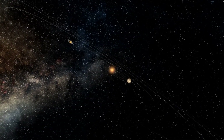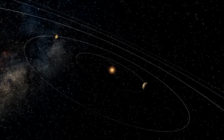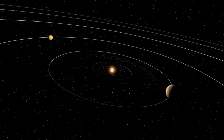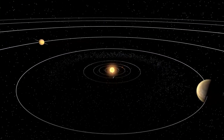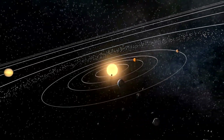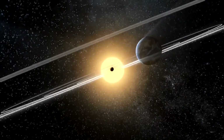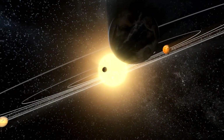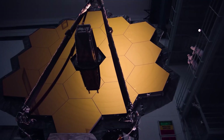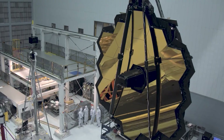Astronomers are eager to use their new, pricey toy on their favorite objects, whether it's a distant galaxy from the dawn of time, a planet spawning a crescent disk, an exoplanet's atmosphere, or a creature from our own solar system. The pointing flexibility of JWST is smaller than that of the Hubble Space Telescope. Because the telescope must face away from the sun to keep its instruments cool, its field of sight will cover 40% of the sky on any given day, and accessing the entire sky will take about six months.